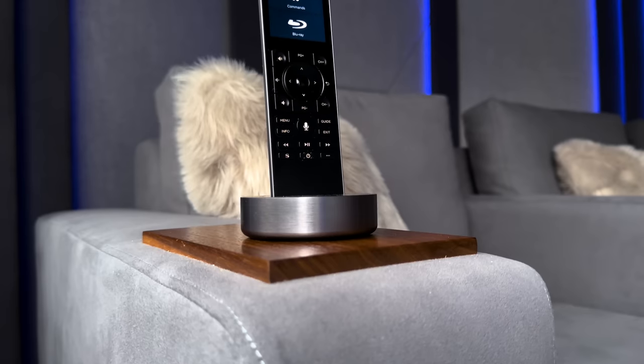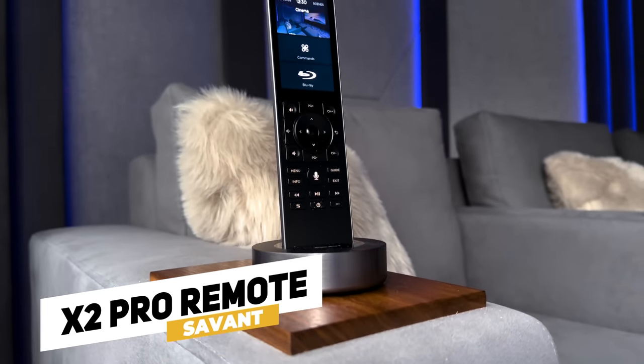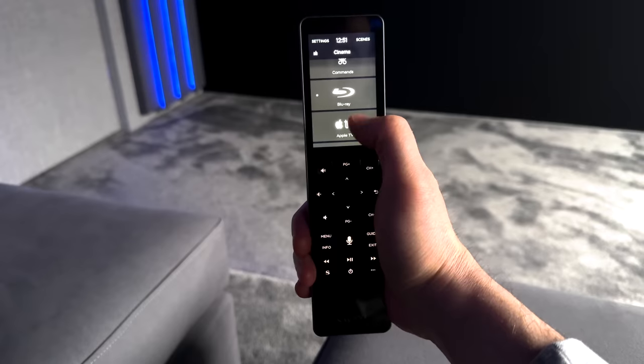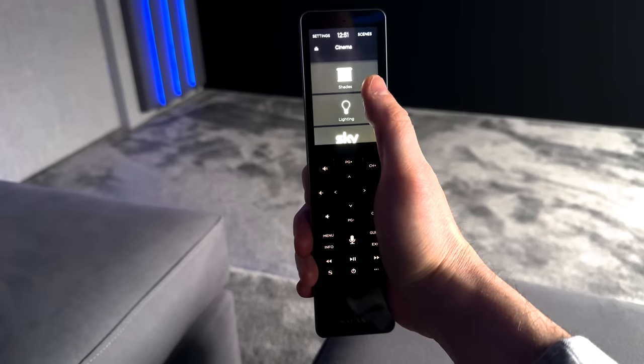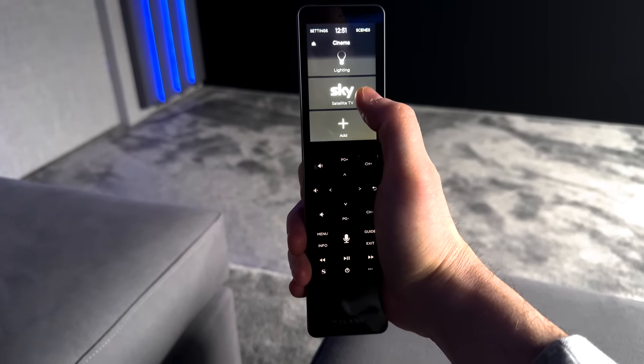To control all of the different devices in the home theater, Mark uses a Savant S2 control processor and a Savant X2 Pro remote. The control processor allows for easy switching between different sources and control of the lighting, audio, and video settings in the room. The remote gives Mark convenient and intuitive control over all of the different devices and settings.